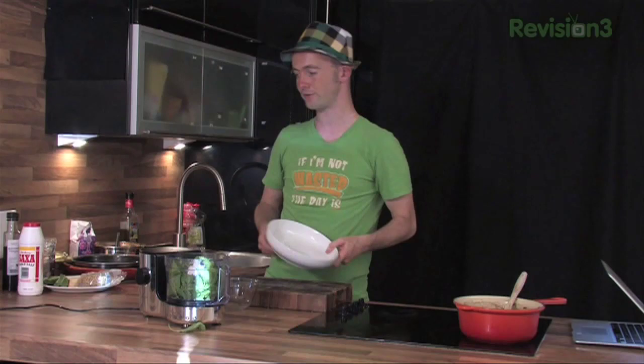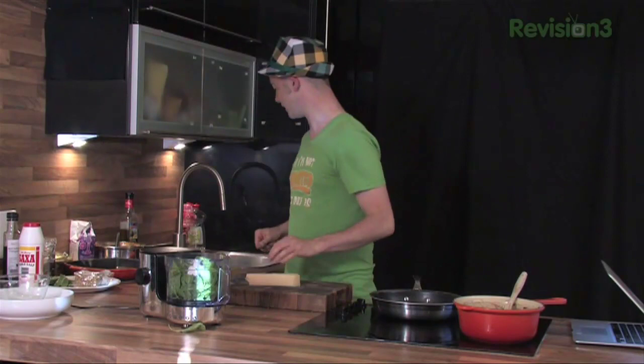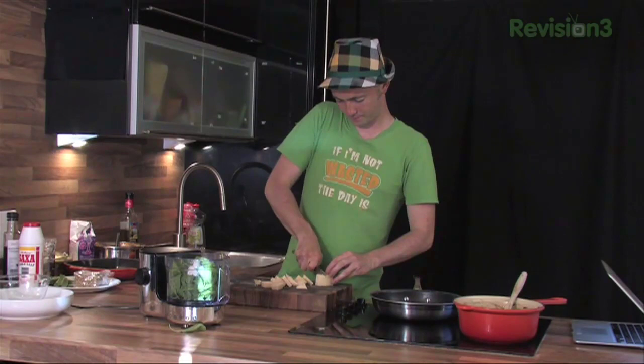That's our first ingredient. Second ingredient — parmesan cheese. Just grab a knife and chop it into rough chunks. How do you like your pesto? Like it clumped together with oil around it — not too smooth, good chunks of it. Lots of parmesan going in there.